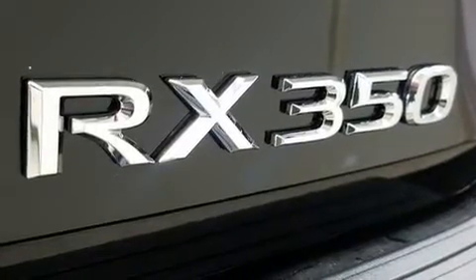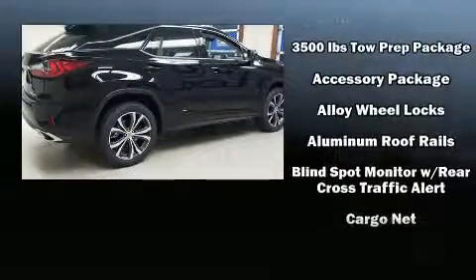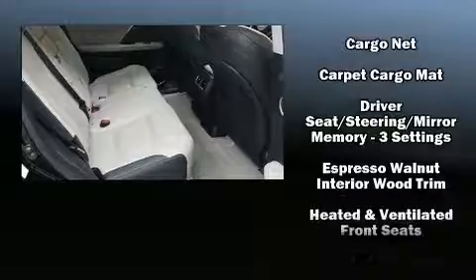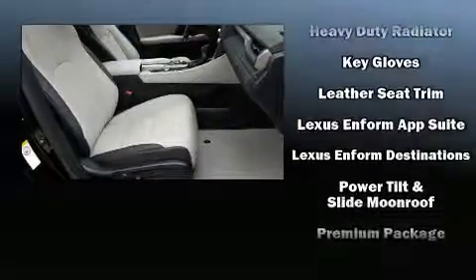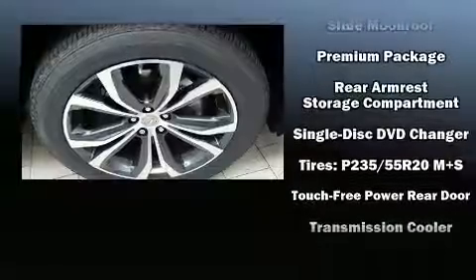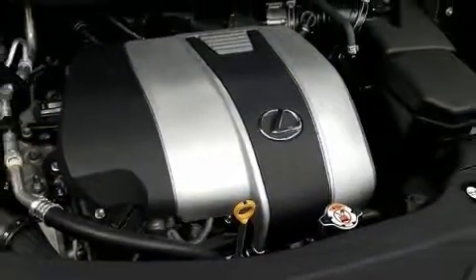Lexus also prioritizes safety and security with features such as dual front impact airbags with occupant sensing airbag, front side impact airbags, traction control, brake assist, anti-whiplash front head restraints, ignition disabling, and four-wheel disc brakes with ABS. Adaptive cruise control maintains a preset distance behind the car ahead of you, simplifying highway driving and enhancing safety.